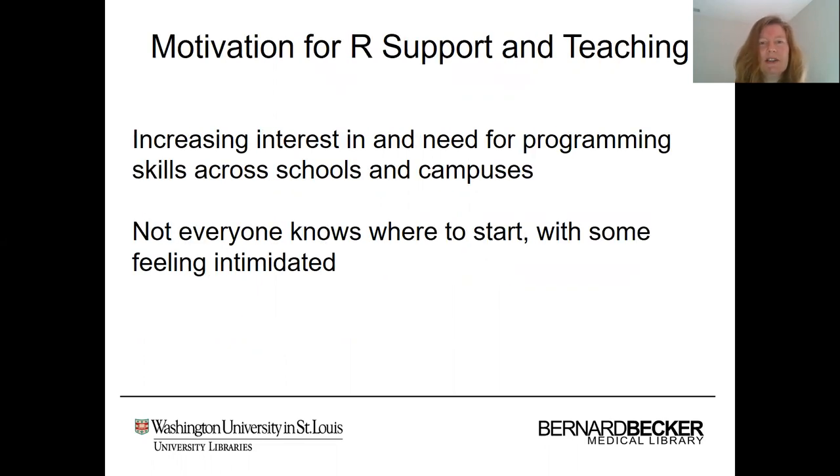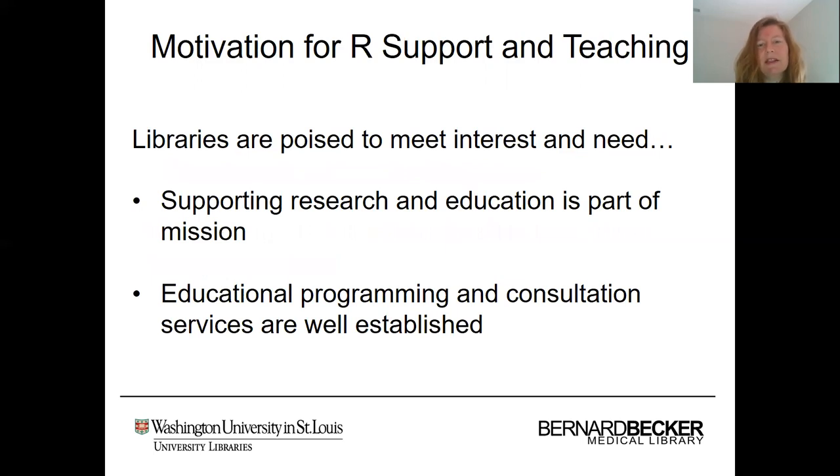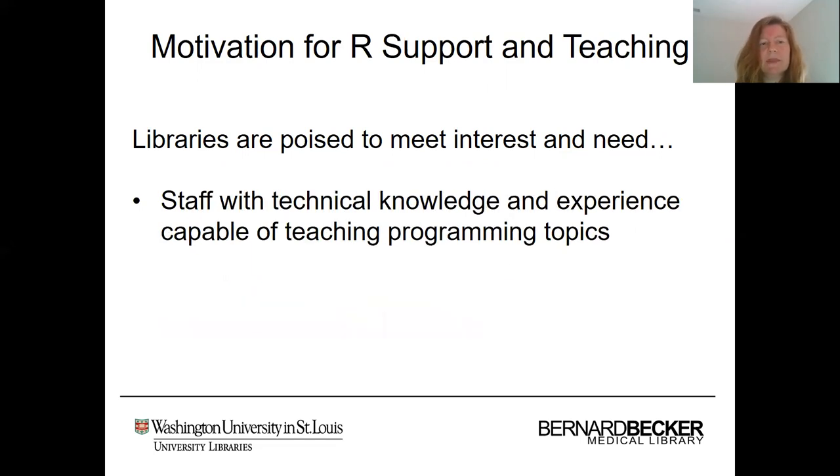As far as our motivation for providing R support and teaching, we have really seen an increasing interest in and need for programming skills across our schools and campuses at Washington University. This includes R as well as other programming languages. Not everyone knows where to start, with some feeling quite intimidated. The libraries are poised to meet this interest and need. The libraries support research and education as part of our mission, and educational programming and consultation services are well established in our libraries on a variety of topics. Libraries also have staff with technical knowledge and experience capable of teaching programming topics like R.